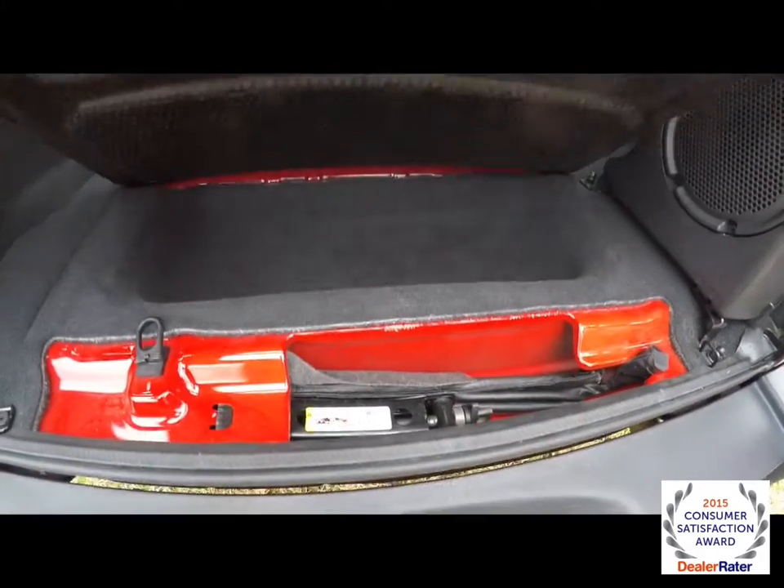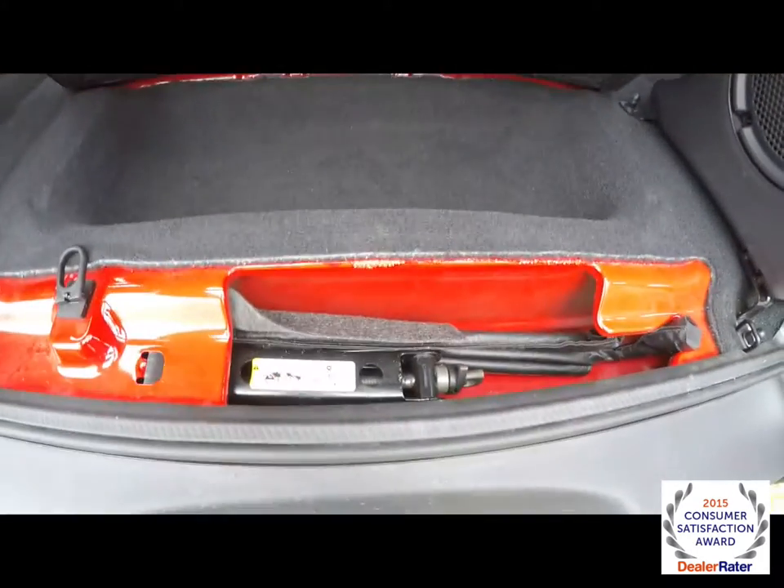Take a look at the luggage area. Nice amount of storage underneath this floor mat. You also have your jack and tools.